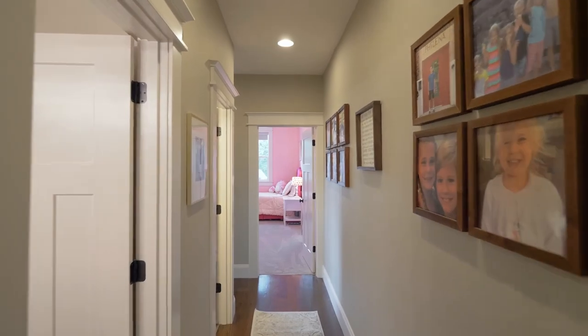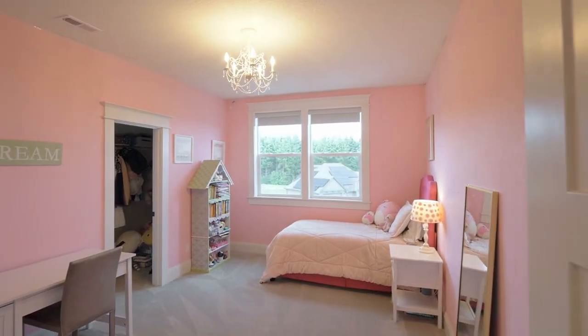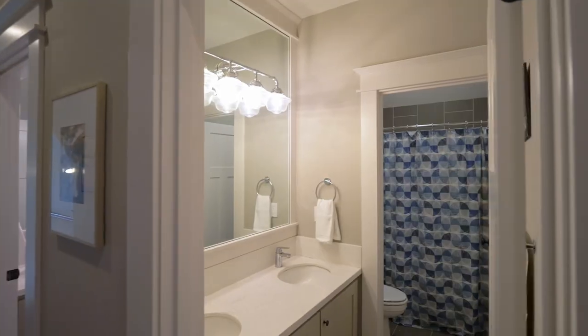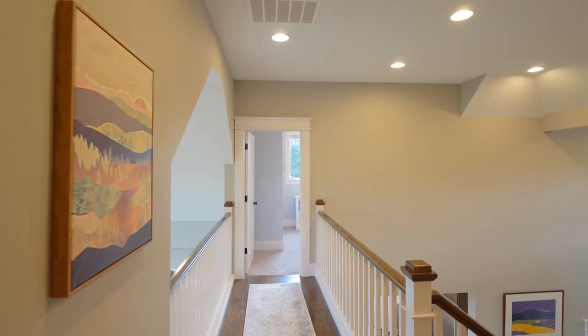Upstairs, this five-bedroom, four-and-a-half-bath home has three more generous bedrooms in this home of more than 4,500 square feet, plus two more full baths on this level.